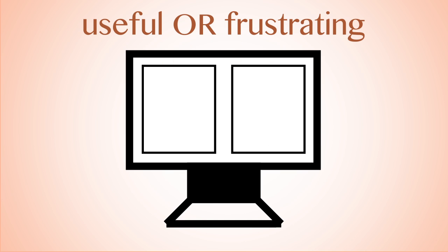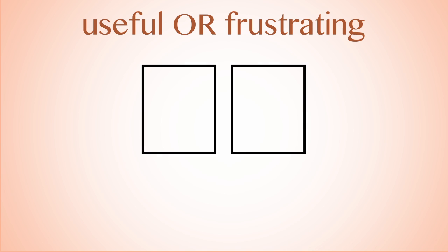Your computer's operating system may offer you the option to create multiple desktops. These may be useful or frustrating, depending on how you use them and if you remember that they're there. Whether you're working with one desktop or many, follow these tips to avoid misplacing or losing your files.